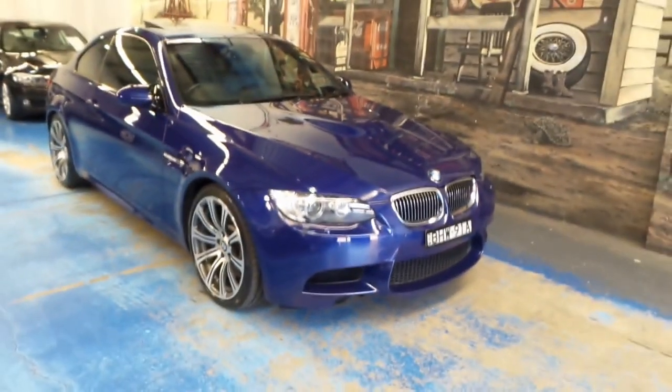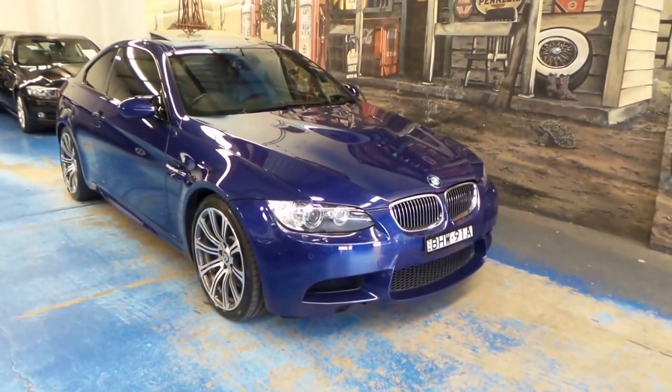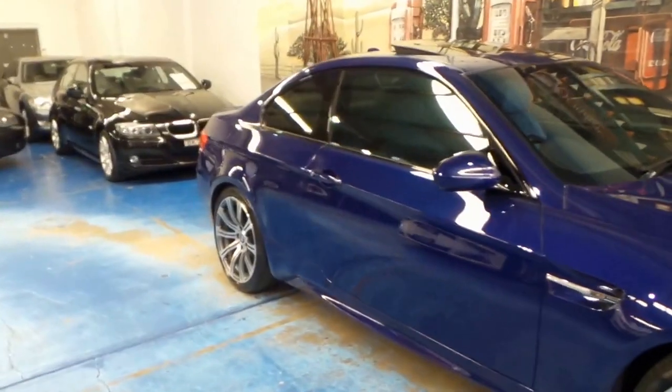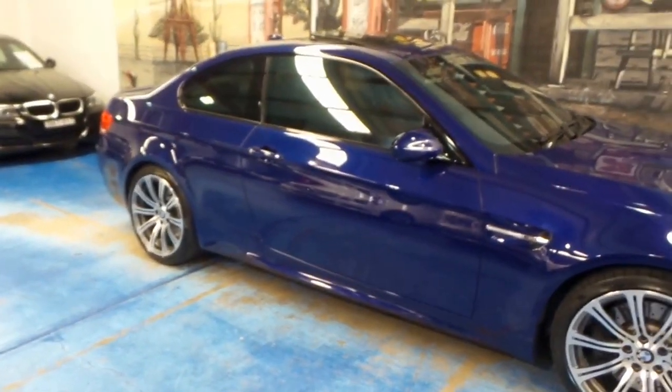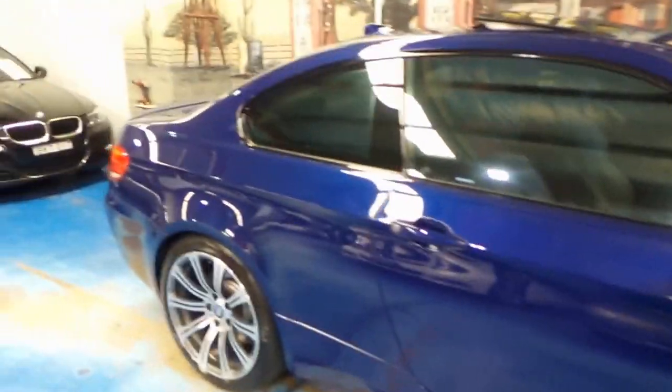Ladies and gentlemen, an absolutely stunning 2007 BMW M3. It's finished in this stunning blue — I put the name of the color in the description, it's escaping me now. And this color just looks fantastic.